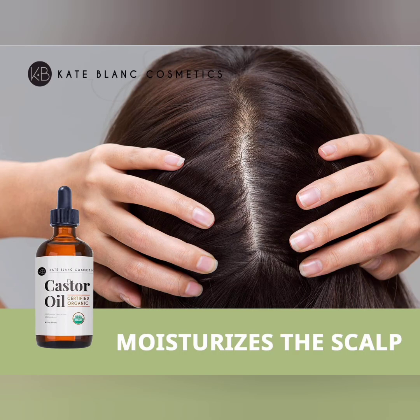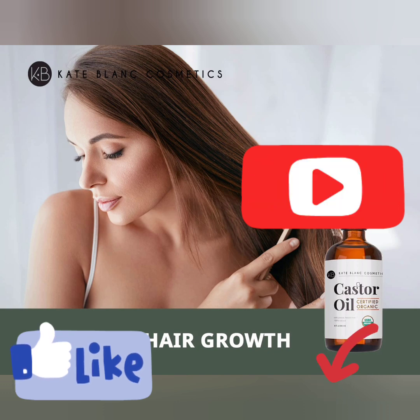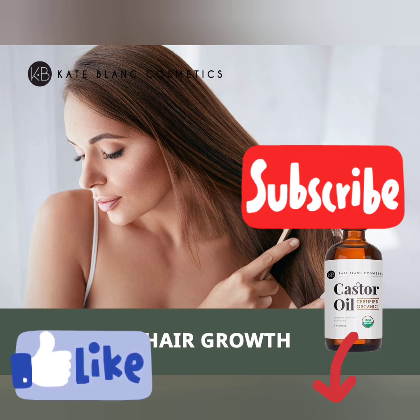If you're interested in any of the oils mentioned, you can find links in the description. If you want more informative videos like this, please subscribe, share, and like the channel.